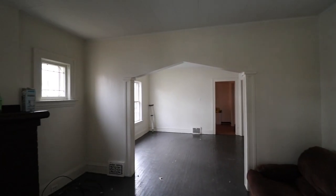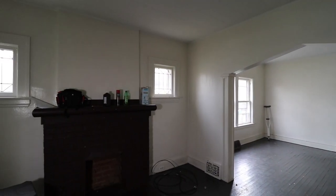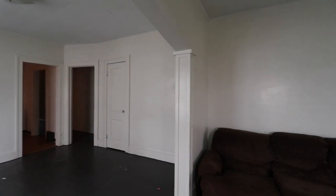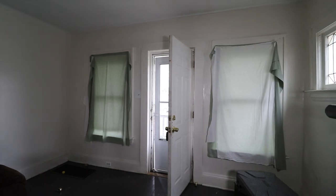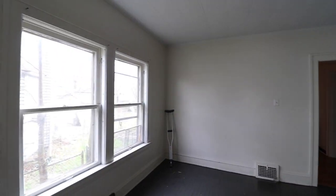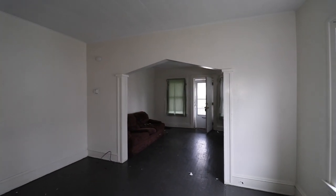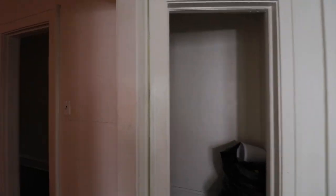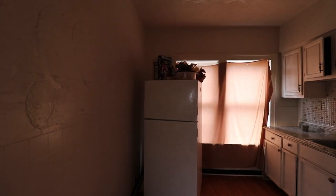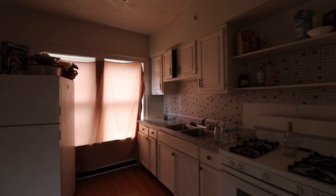We take the one vacant unit that you're looking at right now. We've got to do just a normal turn — we're going to harden this sucker up. We're going to do the walls, the floor, spruce up the kitchen, spruce up the baths. We're going to want to spend anywhere between $5,000 and $8,000 to get this thing looking good. After we get this unit looking good, we're going to go right to market rent.